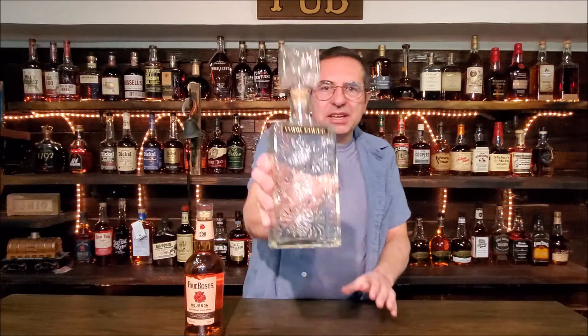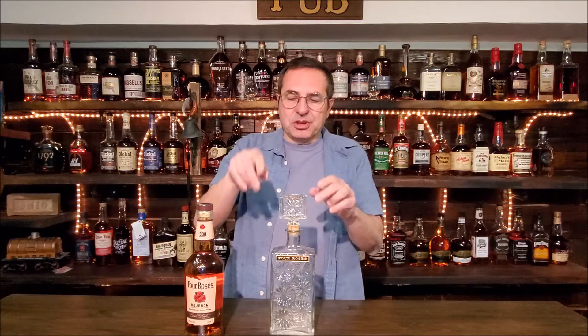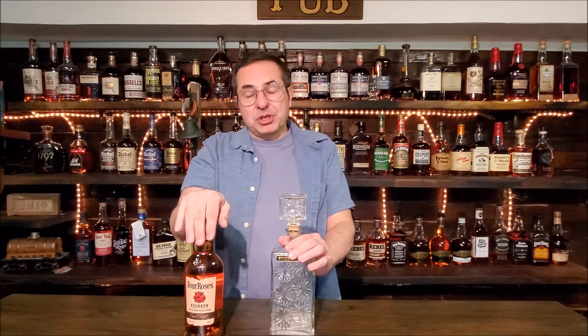We found this decanter at an estate sale about a week and a half, two weeks ago up in Toledo. This is a legit Four Roses decanter that's probably from the early 70s, late 60s, early 70s. But the bourbon that would have come in this decanter was not really good bourbon — it was more of a neutral spirit flavored with stuff, using the Four Roses name because the Four Roses brand was actually being marketed in Japan only at that time, while us here in the United States had to suffer not having real Four Roses.